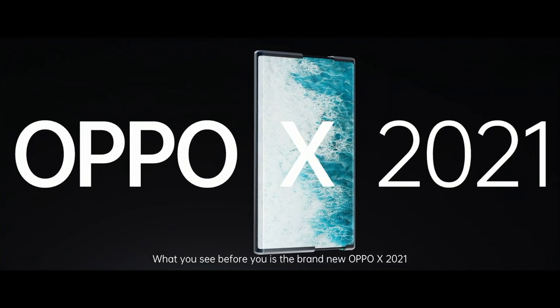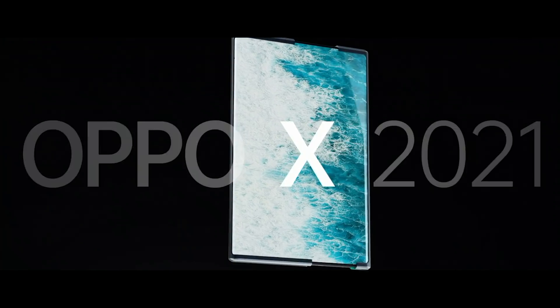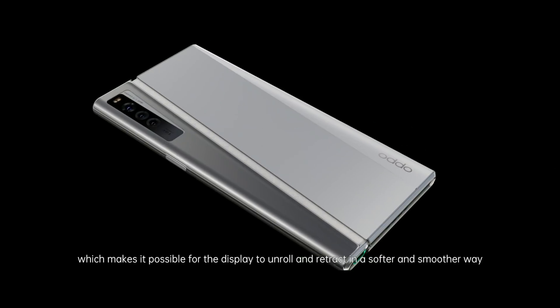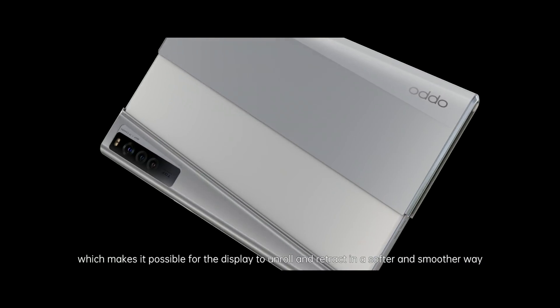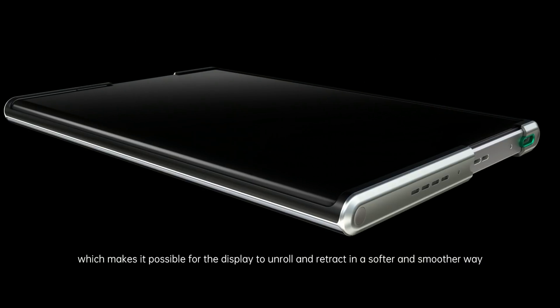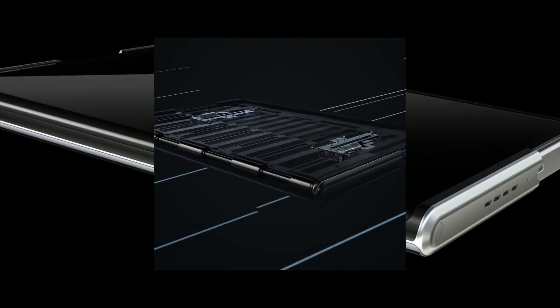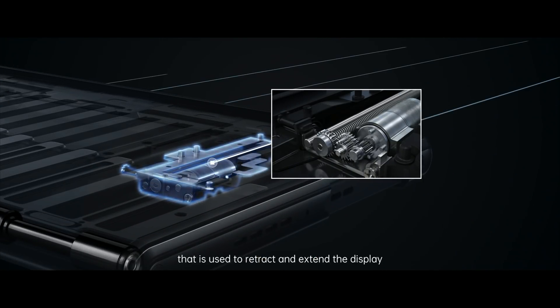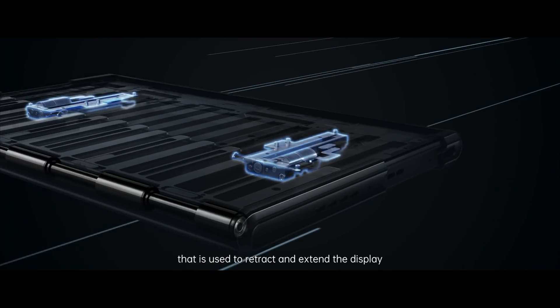What you see before you is the brand new Oppo X 2021, offering a thoroughly new roll motor powertrain, which makes it possible for the display to unroll and retract in a softer and smoother way. Two drive motors built into the handset generate a constant force output that is used to retract and extend the display.